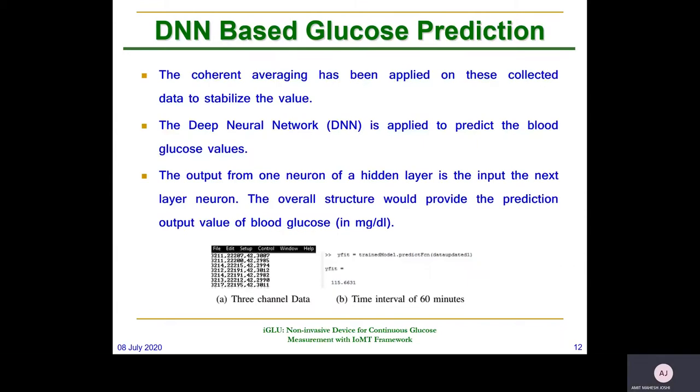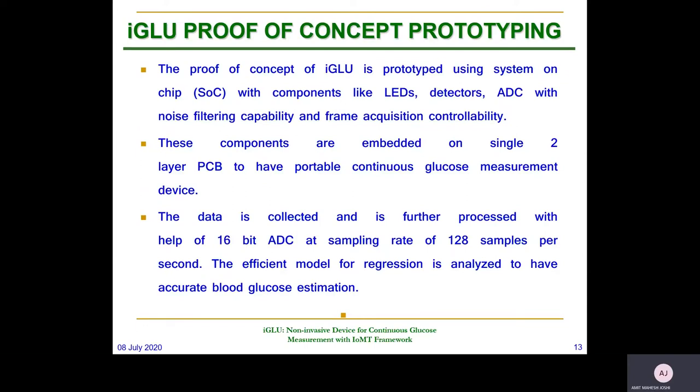We have used an LED detector and ADC with noise-filtering capability and frame acquisition controllability. These components are embedded on a single two-layer PCB to have a portable continuous glucose measurement device. We collected around 500 samples; 70% were used for training purpose and 30% for testing. The data is collected with a 16-bit ADC at a sampling rate of 128 samples per second. The PCB has an infrared emitter and detector, and we used a microcontroller for processing.